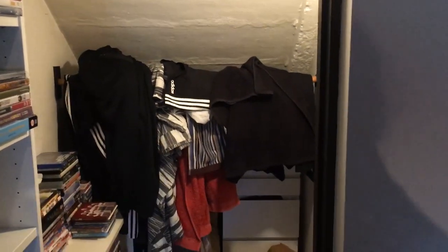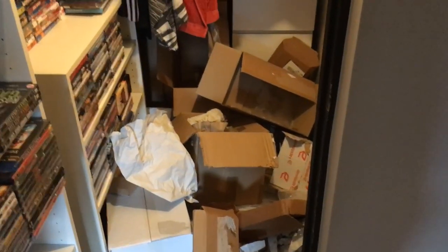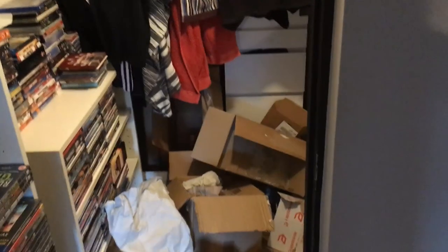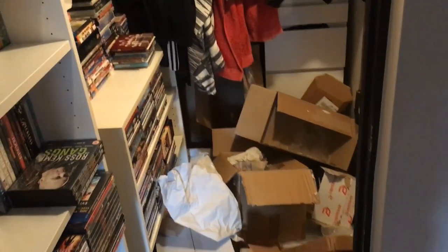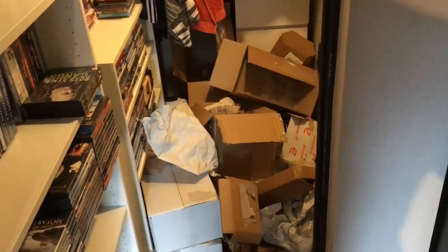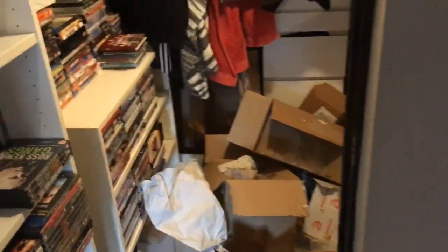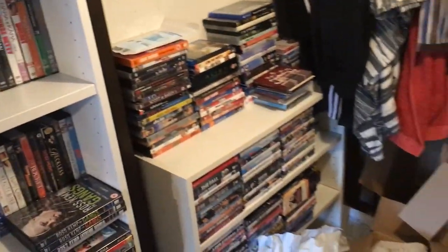This closet is the packing material room. The previous tenant told me the tenant before that used to sleep in here, so it is quite a big closet. There used to be a door here that I've removed. I just use this for packing material, and then I have different sections of stuff that I'm selling.